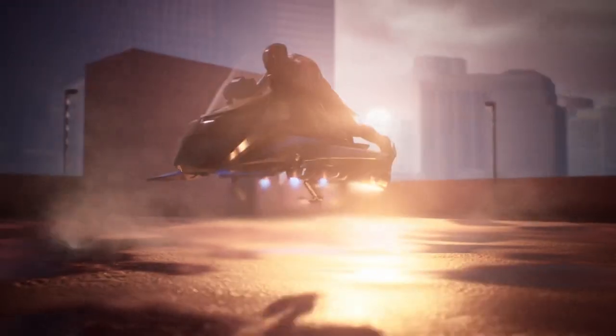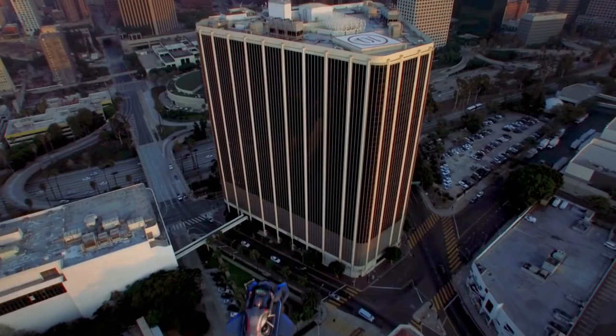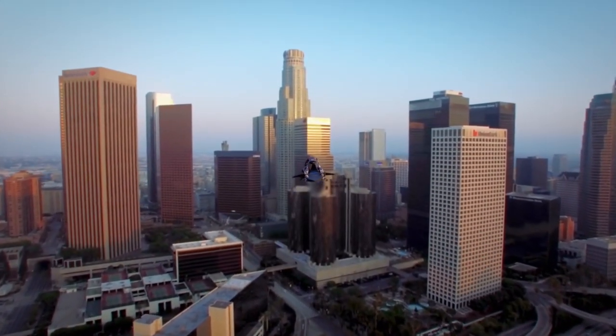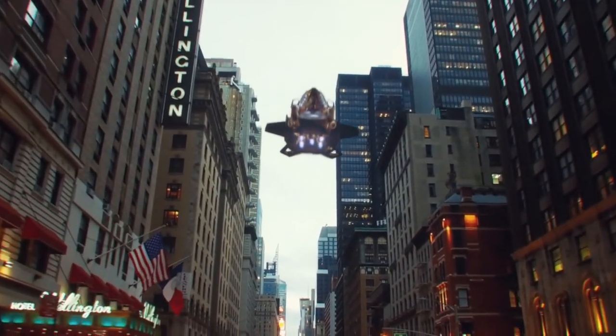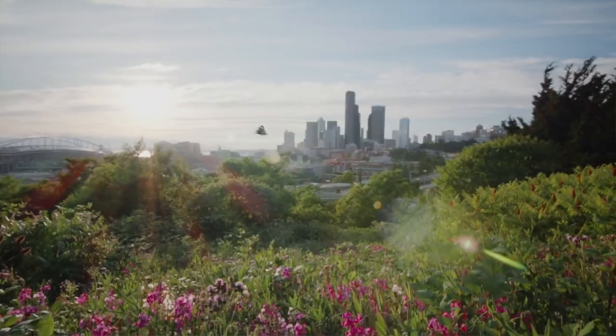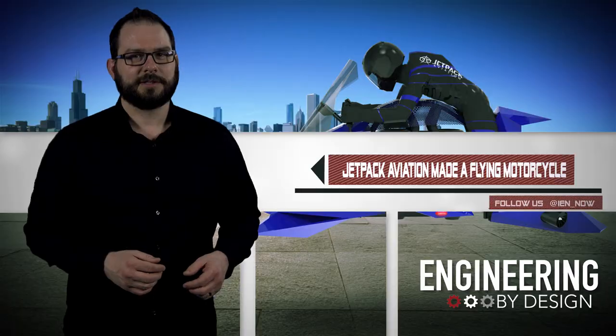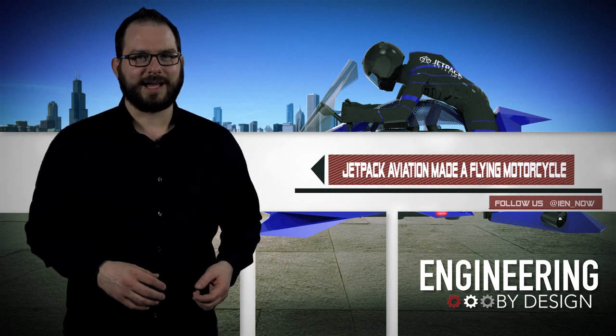So you know, get where you're going. The max pilot weight is 240 pounds and will certainly impact flight times. The Speeder also has a fly-by-wire control system that self-stabilizes, so they don't roll and fall out of the sky.